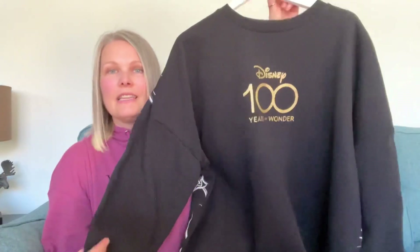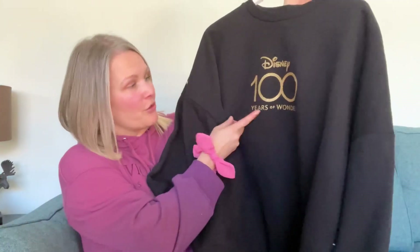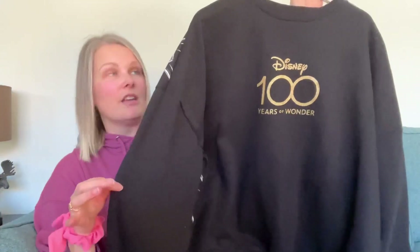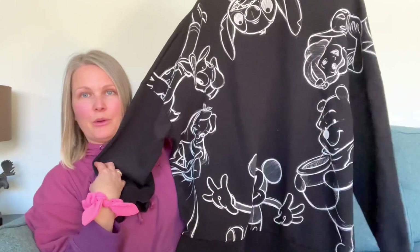Next I got a couple of clothing pieces. This first item is a Disney 100 Years of Wonder Celebration jumper. This came from Asda and cost £15. It's got a really cool back.